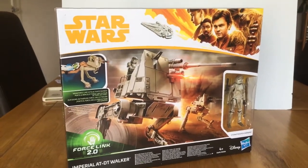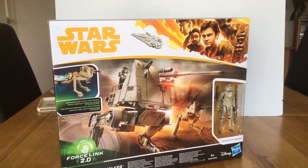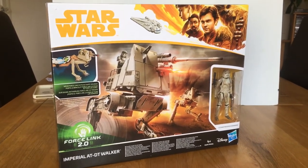There you go - there is my Han Solo collection. Thanks for watching, please like and subscribe, see you on the next video.